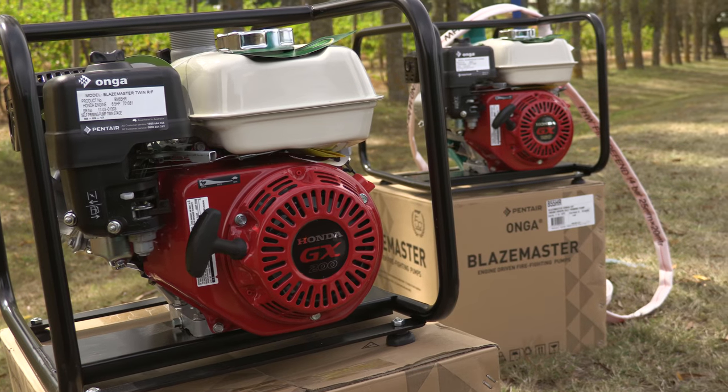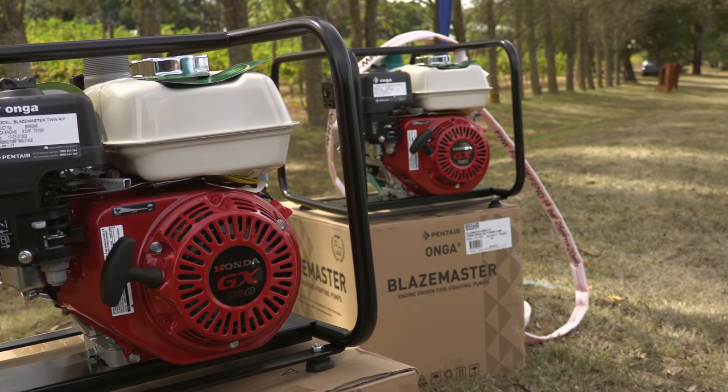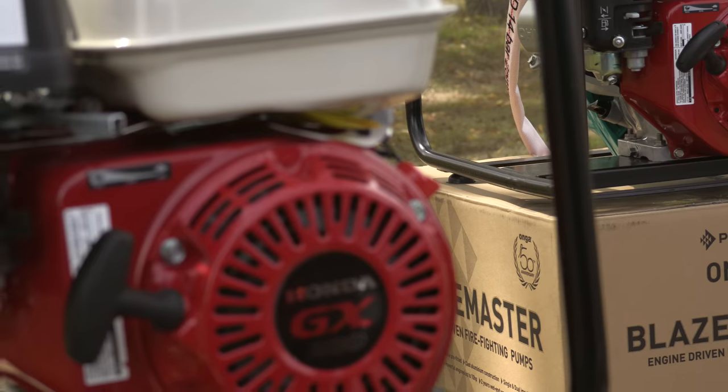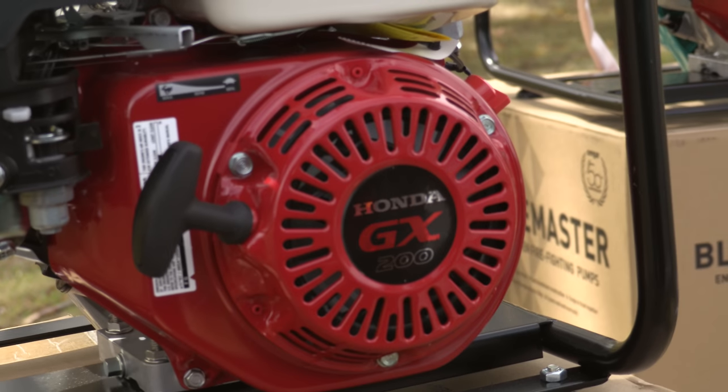What it means to Onga in Australia is a quality product. We're supported by Honda Australia and we're proud to have a Honda Australia branded product matched to the Onga brand — an iconic brand. The program provides surety and peace of mind that customers are getting a quality product that's tested and fit for purpose, supported by the three-year warranty that Honda offers in Australia for their motor, and also the peace of mind of it being attached to the Onga brand.